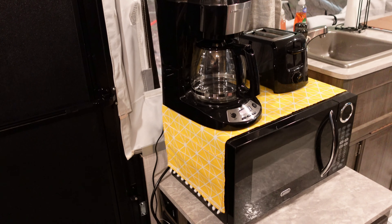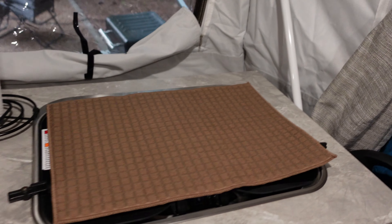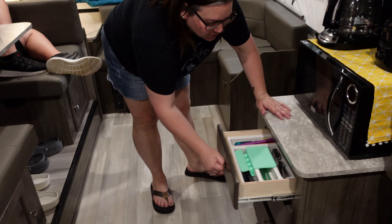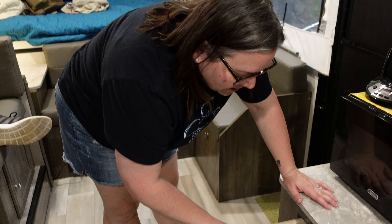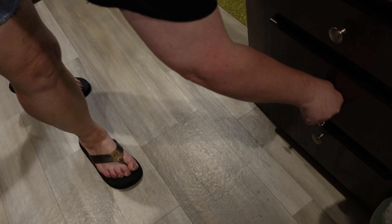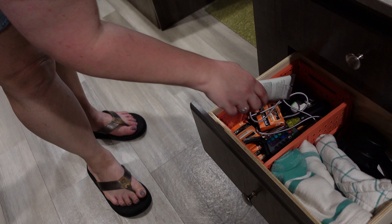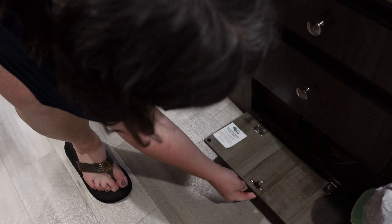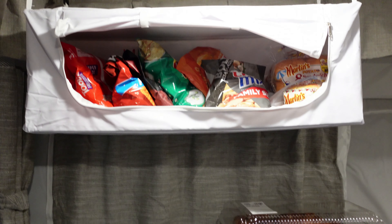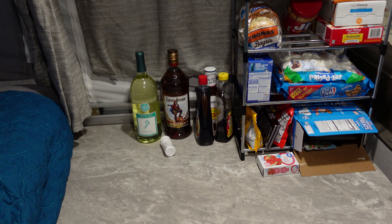We've got our little microwave, coffee pot, toaster, and sink. There's a drawer that came with a little silverware tray, and I added some small things to fit. The next drawer is kitchen towels and quick-grab items — kind of a junk drawer. Then this one keeps dog toys and grocery bags. Over here is our little pantry area with the junk food station, because that's what you do camping.